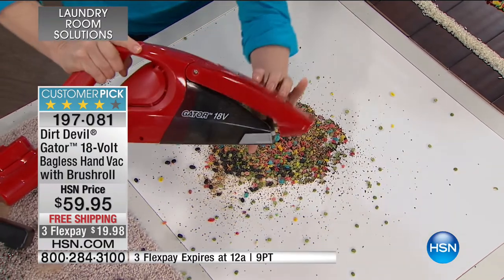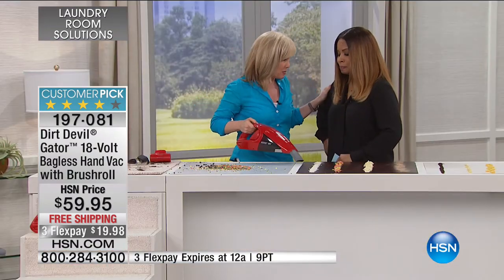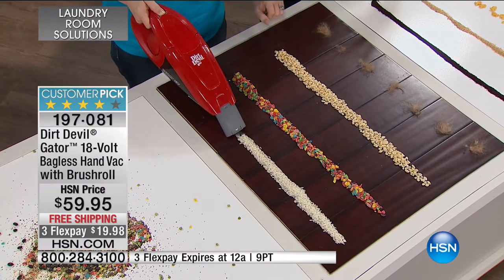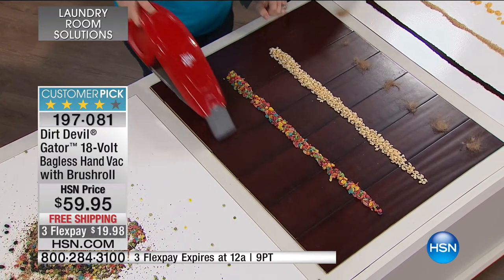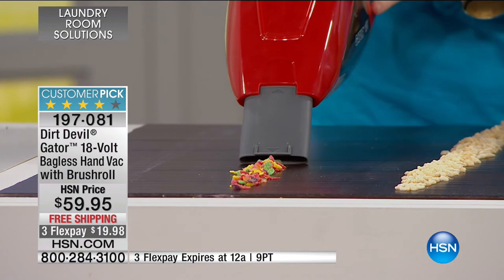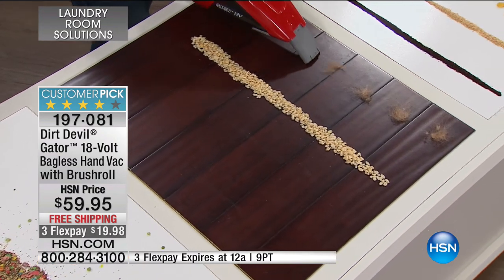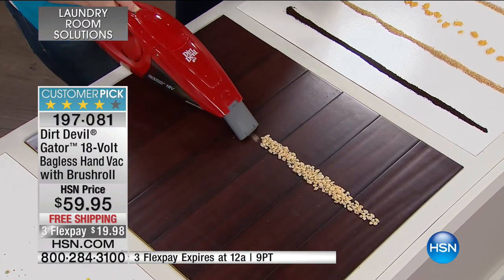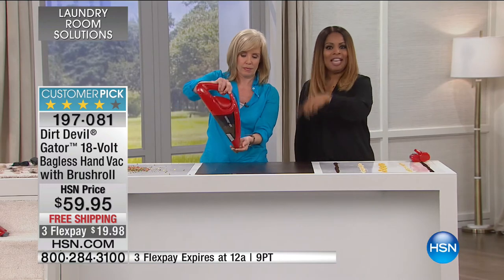They call it the Gator because it goes chomp chomp chomp. We trust the Dirt Devil name — it will perform time and time again. Having a handheld vac is really handy — whether you're doing the mats in your car or you own an SUV, getting ready for gardening with soil and mulch, or if you're a pet owner picking up dog hair and fur on the sofa and stairs. We have fewer than 1,000 available. Free shipping today, and three credit card payments for under $20.